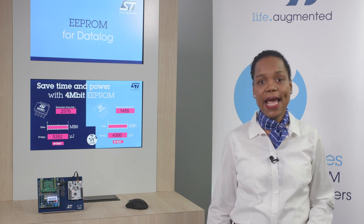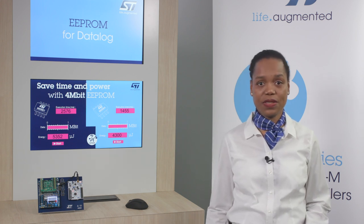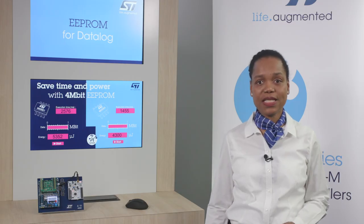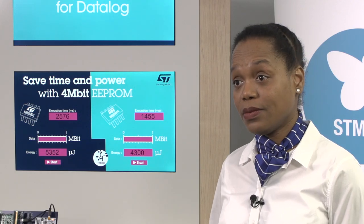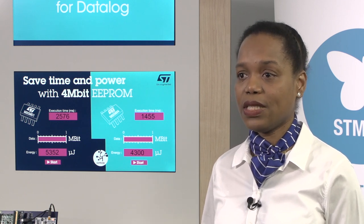Indeed, M95M04DR offers 512-byte memory pages. The 4 megabit is not only faster in storing but also consumes 20% less power, as you can see here. For the same job, this is of course a real benefit also for systems running on battery.